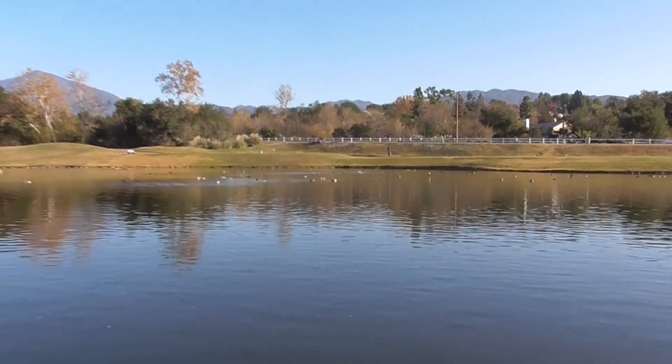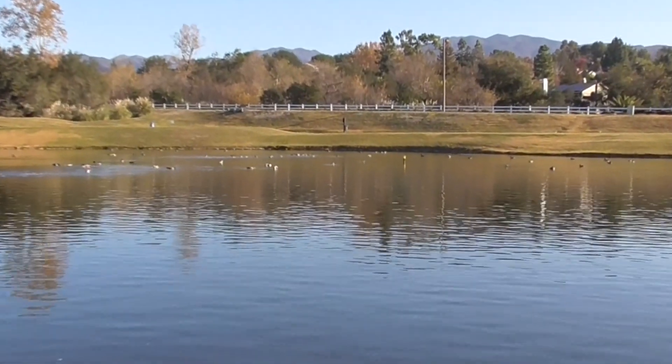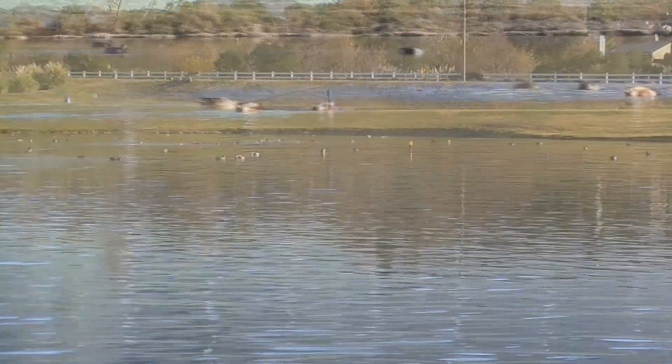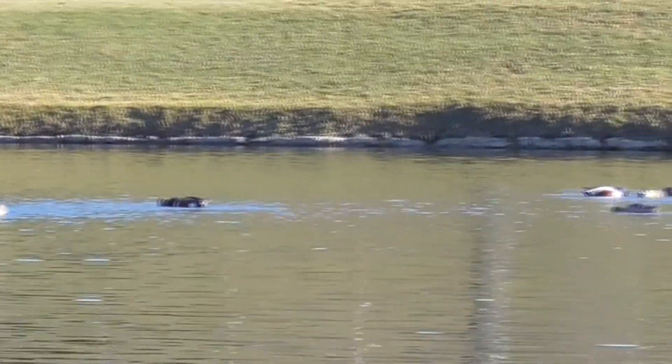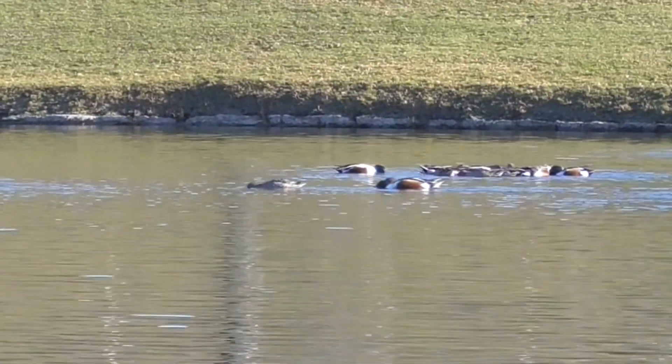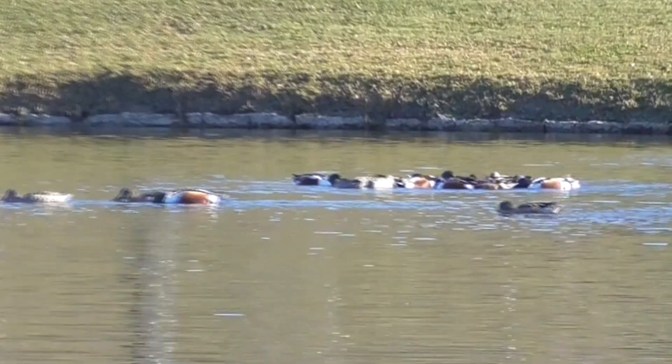But today we're going to talk about these guys here. They're called Northern Shovelers — Spatula clypeata. It's a common, widespread duck. There's probably more than 5 million of them worldwide.